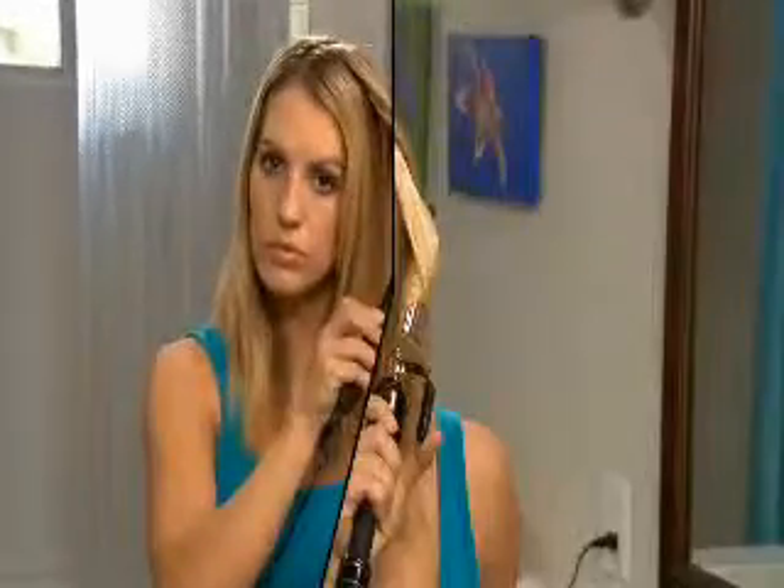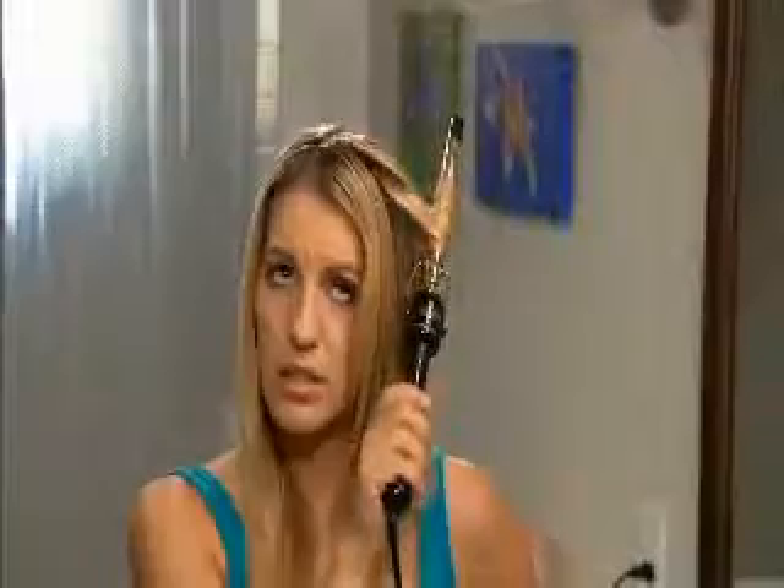Are you tired of rolling and waiting and burning and frying, only to get round, fake-looking curls that last only a few hours? There has to be a better way.